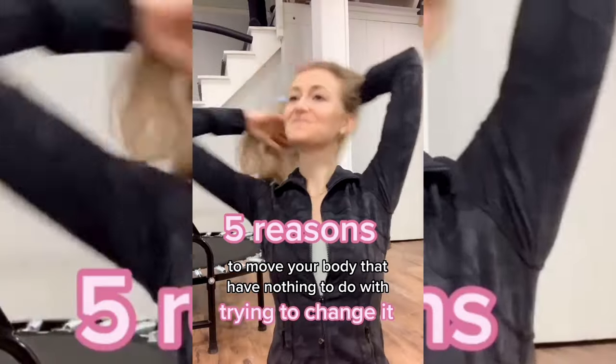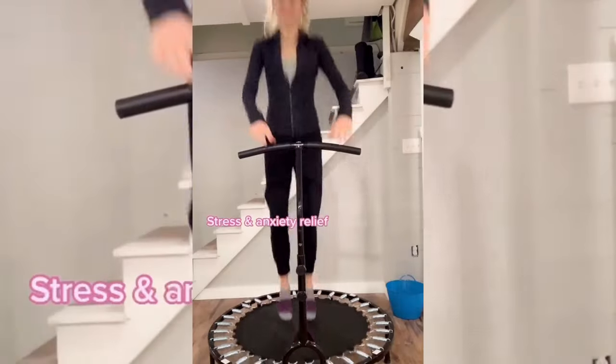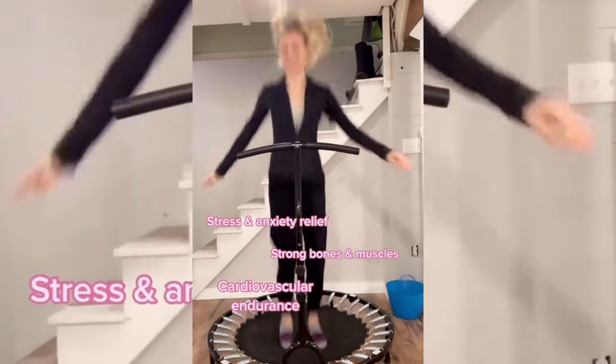At this point I'll either make a bigger breakfast — that yogurt was just a snack — or if I need some movement I'll hop on my mini rebounder trampoline. Here are five reasons to move your body that have nothing to do with changing it: stress and anxiety relief, strong bones and muscles, cardiovascular endurance, heightened body appreciation, and it's fun. I do the trampoline maybe 50% of the time. That's pretty much my morning routine for when I don't work out.